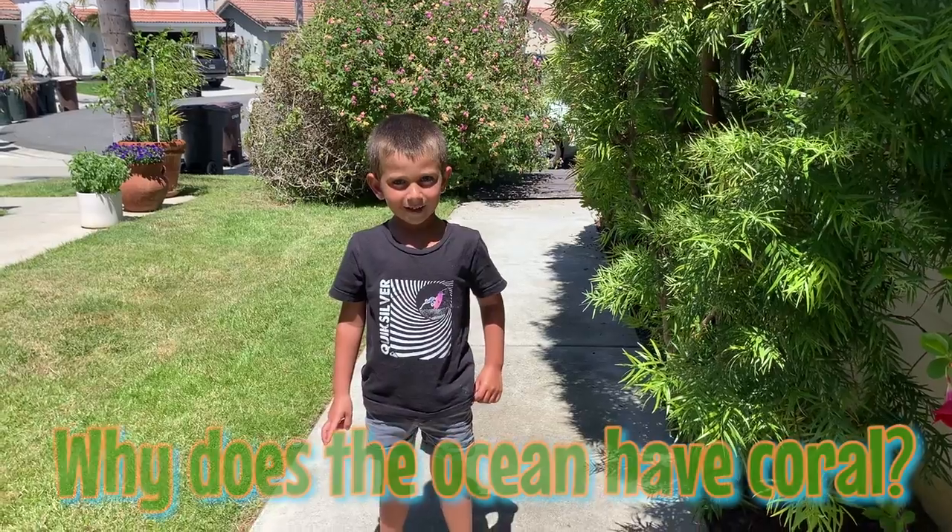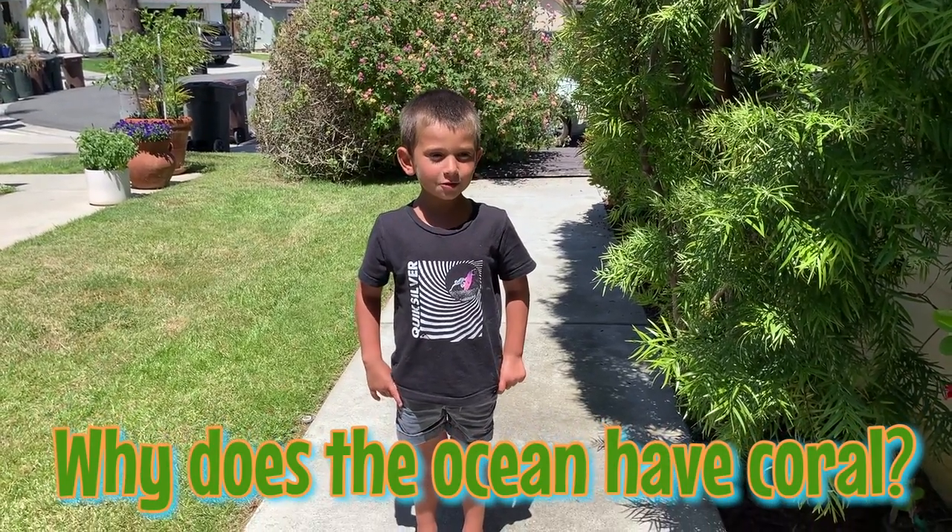This week's question comes from Abel, who's already getting ready for summer. Abel asks why oceans have corals but pools don't. Well, oceans have corals because they provide the three things that corals need to survive: crystal clear, warm, tropical saltwater. Large communities of corals create reefs, which provide a home to thousands of plants and animals. So they create a very important ecosystem that needs to be protected. I hope that answers your question. Have fun at the beach this summer.